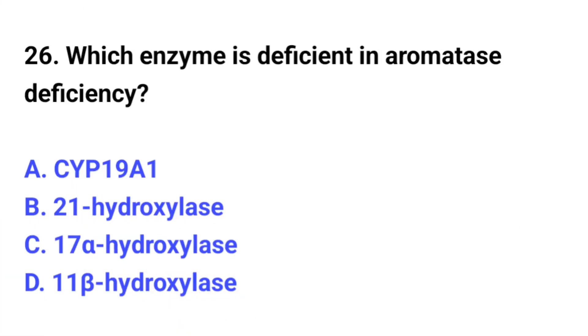Question number 26. Which enzyme is deficient in aromatase deficiency? The correct option is A: CYP19A1.